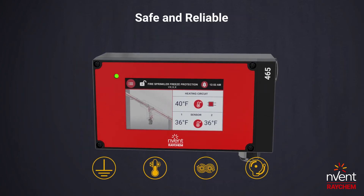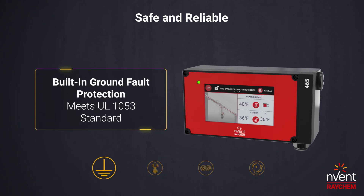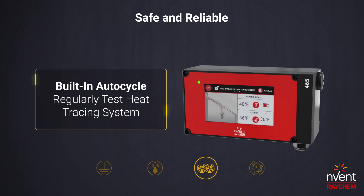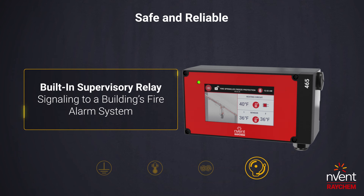Designed with safety and reliability in mind, the 465 controller is equipped with built-in ground fault protection that meets the UL1053 standard. It provides a high temperature limit cutout safety feature that's essential to fire protection piping systems. Built-in auto-cycle regularly tests the heat tracing system, and a built-in supervisory relay signals back to a building's fire alarm system.